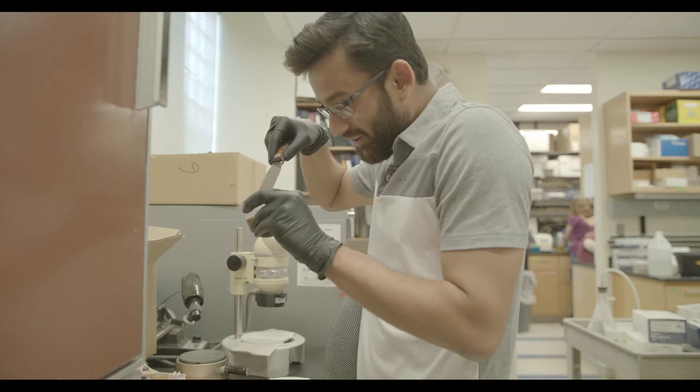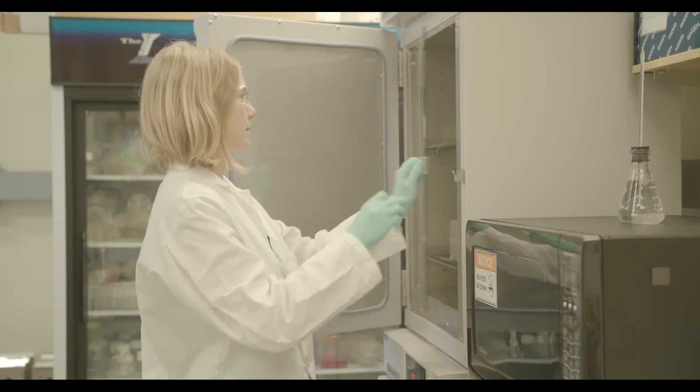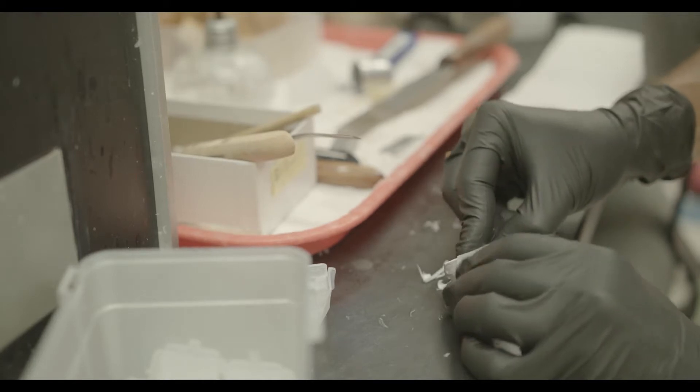They can walk you through everything and you can ask questions — they're always walking around. The TA-to-student ratio is really great, and they're all graduate students in their field, so they really know what they're doing. They're doing this on a daily basis in their own labs and can walk you through step by step.